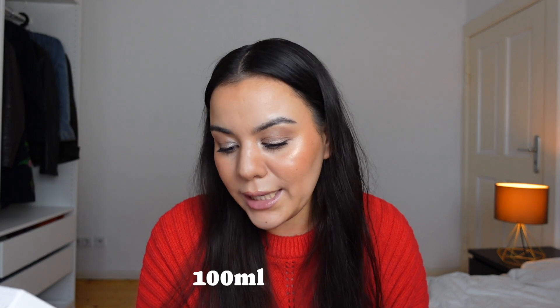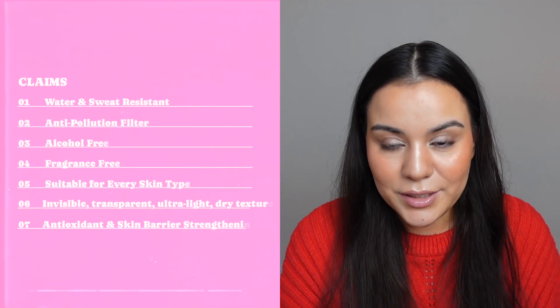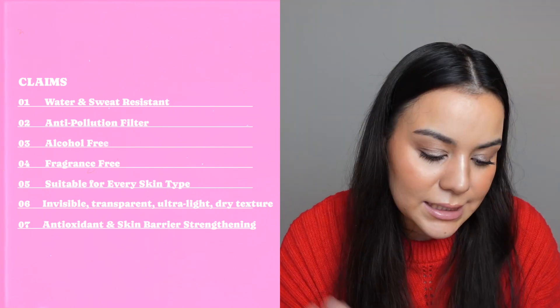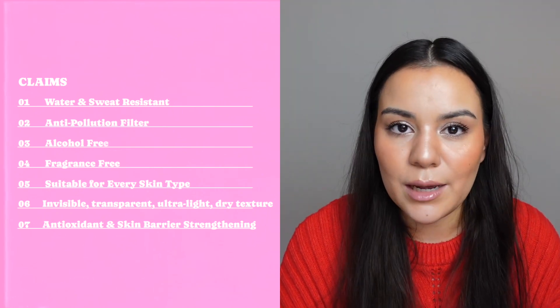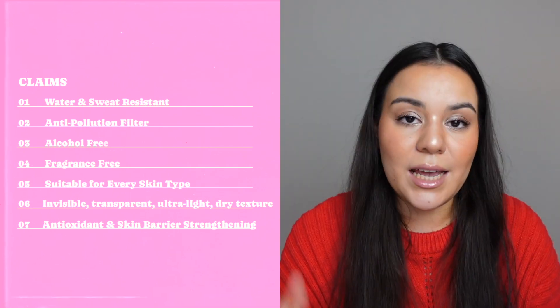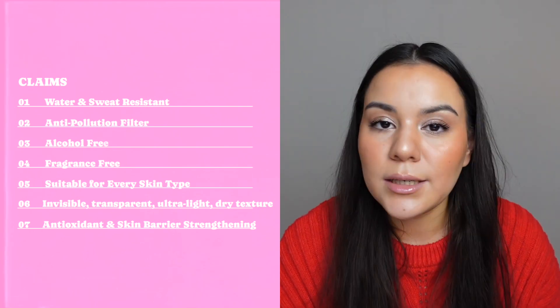Let's talk about the volume. Just like the invisible sunscreen, we get 100 ml for $19.95 — I like that. The product claims it's water and sweat resistant, has an anti-pollution filter, is fragrance free — very good — and alcohol free. It's supposed to be suitable for every skin type from oily to sensitive to dry skin, and it's described as invisible, transparent, and ultra light. It also contains antioxidants.